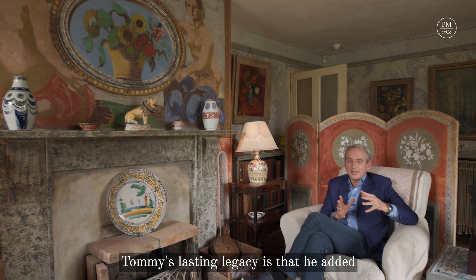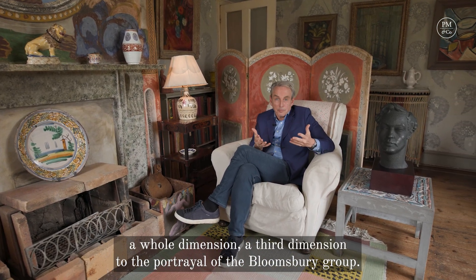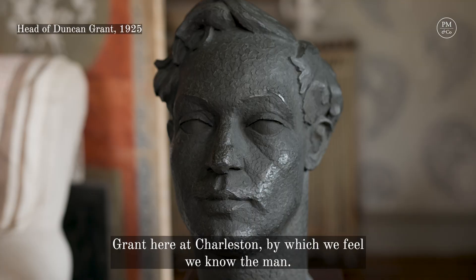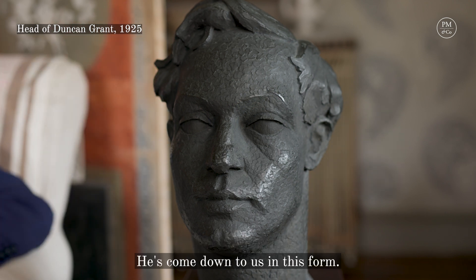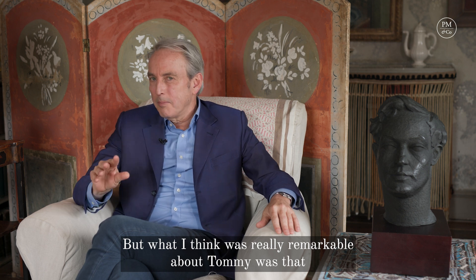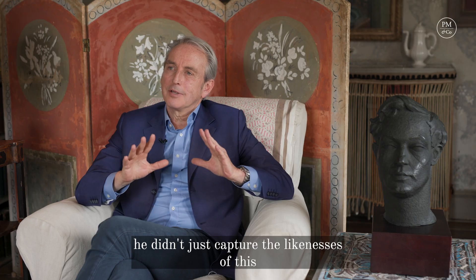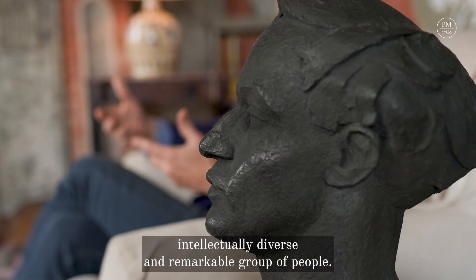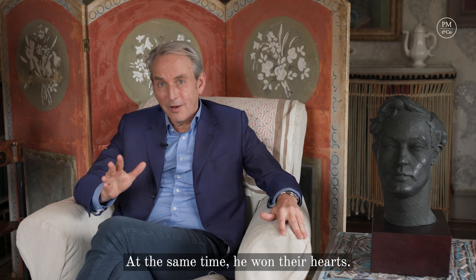Tommy's lasting legacy is that he added a whole dimension — a third dimension — to the portrayal of the Bloomsbury Group. And it's through pieces like this by Tommy of Duncan Grant here at Charleston that we feel we know the man. He's come down to us in this form. But what was really remarkable about Tommy was that he didn't just capture the likenesses of this intellectually diverse and remarkable group of people — at the same time, he won their hearts.